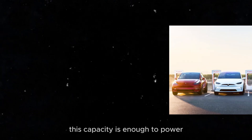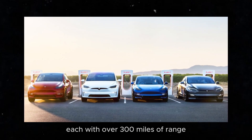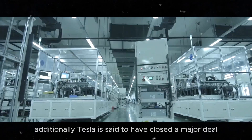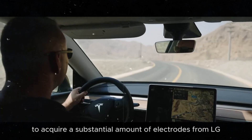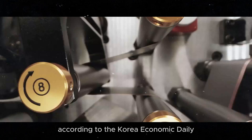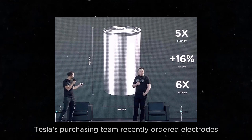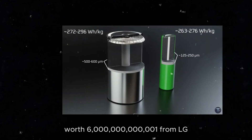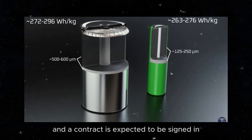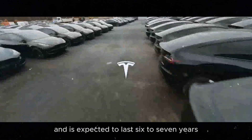This capacity is enough to power approximately 600,000 electric vehicles per year, each with over 300 miles of range. Additionally, Tesla is said to have closed a major deal to acquire a substantial amount of electrodes from LG Energy Solution, a subsidiary of LG Kim, according to the Korea Economic Daily. An industry insider said Tesla's purchasing team recently ordered electrodes worth 6 trillion Korean won from LG. Detailed discussions are ongoing, and a contract is expected to be signed in the second half of the year. The supply will begin next year and is expected to last six to seven years.